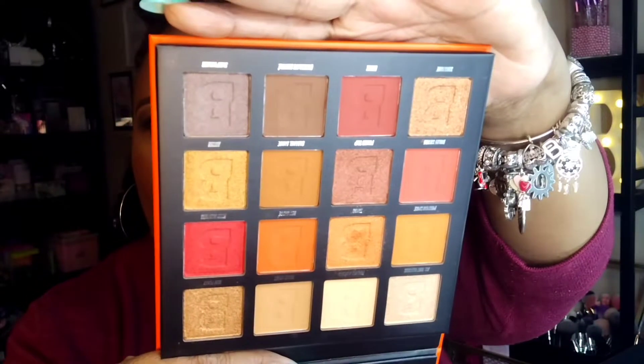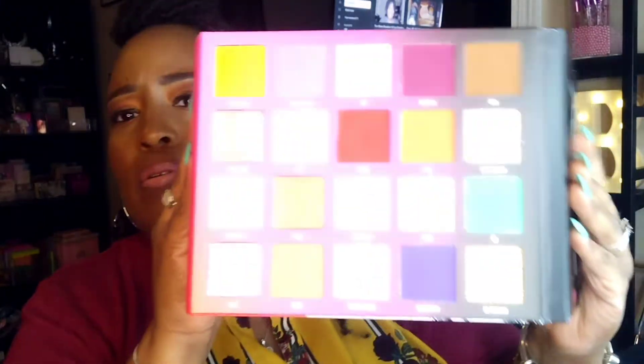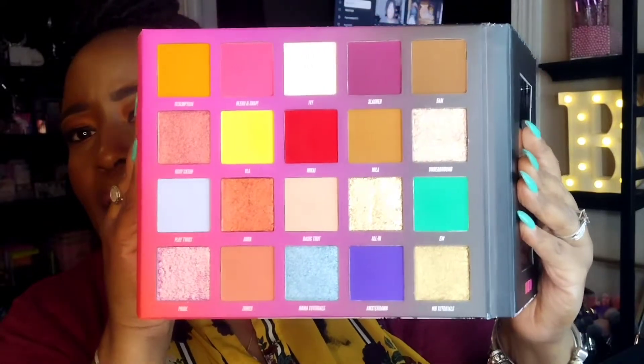I ordered the Fiery palette from Beauty Bay — this is the 16-pan palette — and it was on sale for seven dollars. I also picked up the Nikki Tutorials collab with Beauty Bay, which was on sale for $5.90. Here's how that palette looks.